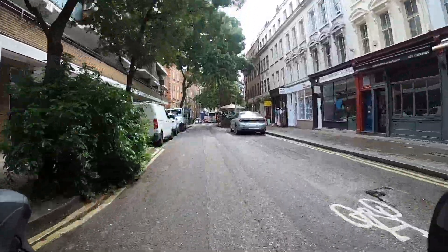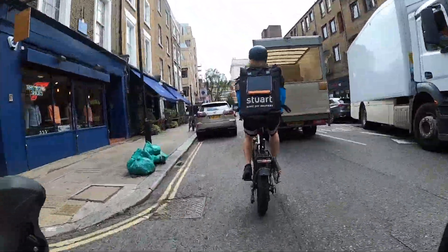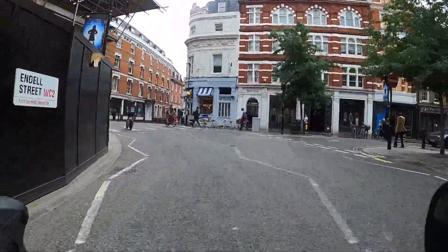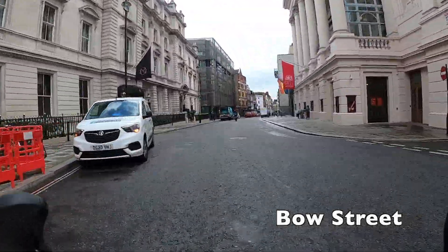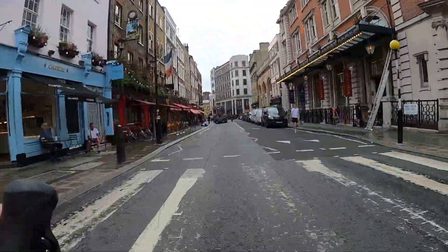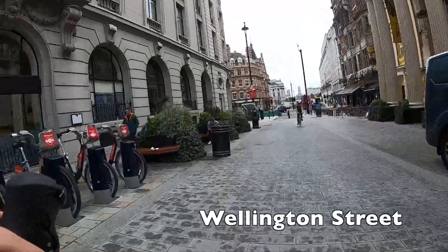We're heading towards the Strand now. It looks like a massive traffic jam up ahead but it's actually not usually like that — one van stopped at the give way line a bit too long and caused a bit of traffic chaos. That road could be improved — maybe filtered with some bollards. We've actually crossed out of Camden and into the City of Westminster, and this street, while probably the best way to ride through, is a little bit too busy for my liking at certain times of day.